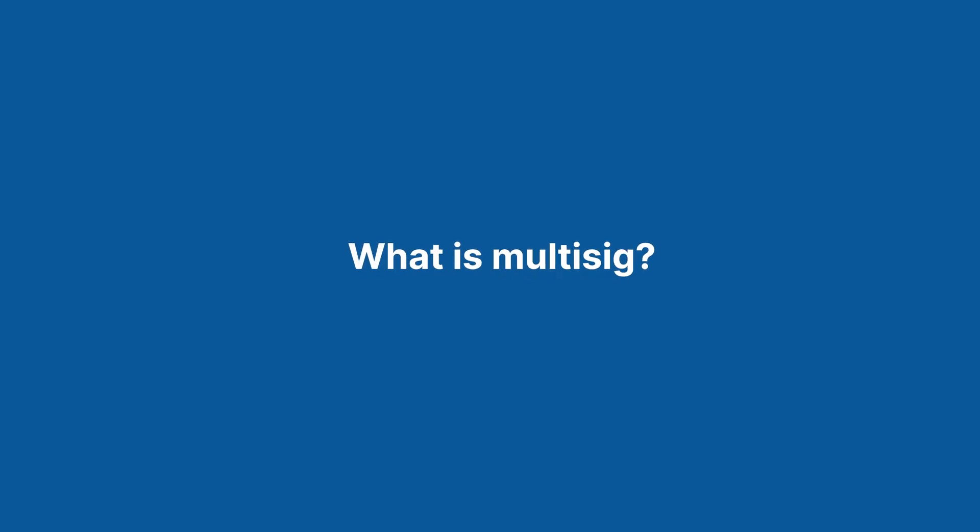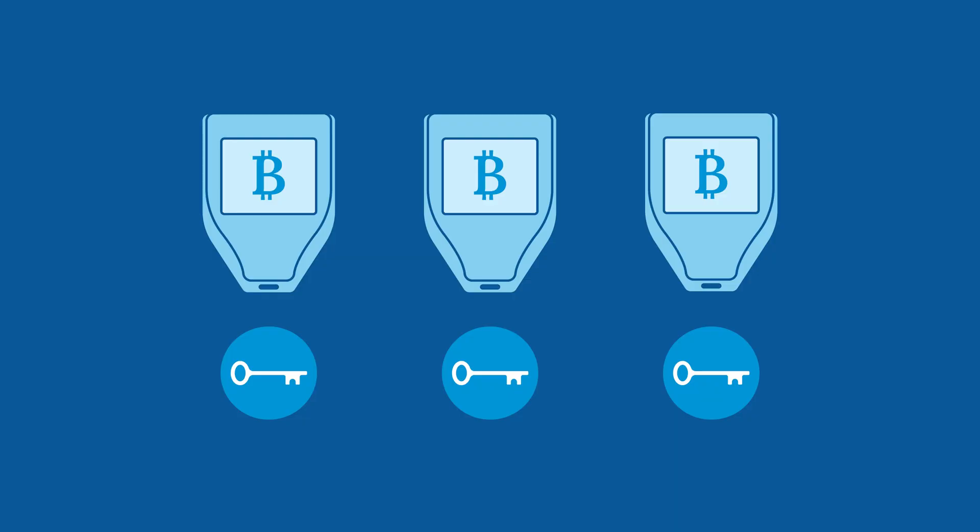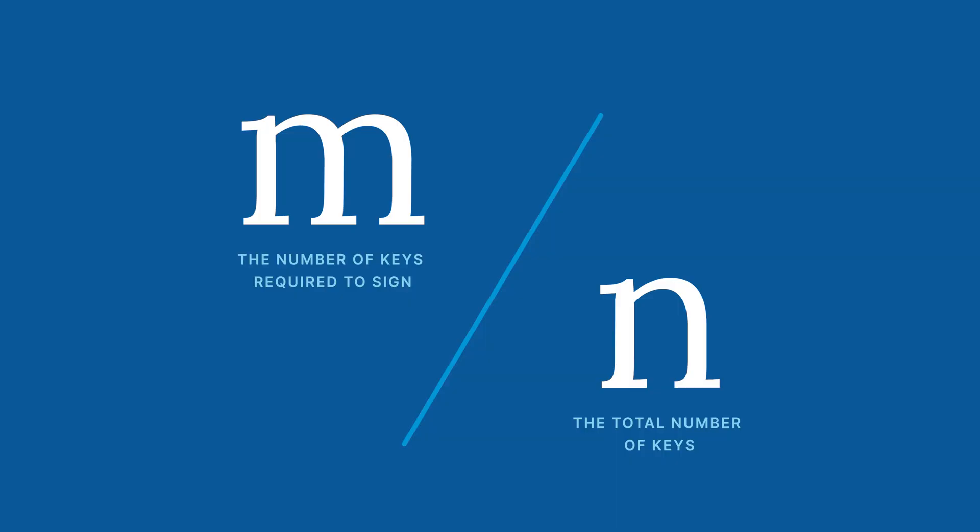Multisig can substantially mitigate this risk. A multisig wallet is designed with multiple unique private keys. The number of keys involved is customizable, and so is the number of signatures required to spend funds out of the wallet. These structures are called M-of-N quorums, where N is the total number of keys involved and M is the required number of unique signatures to withdraw Bitcoin. Certain multisig quorums can help remove all single points of failure from your self-custody setup, protecting you from mistakes.